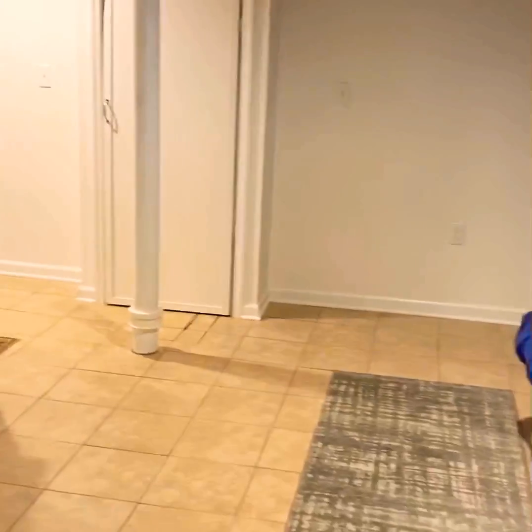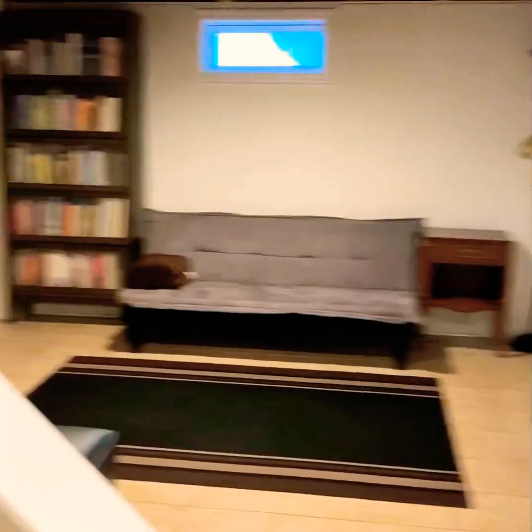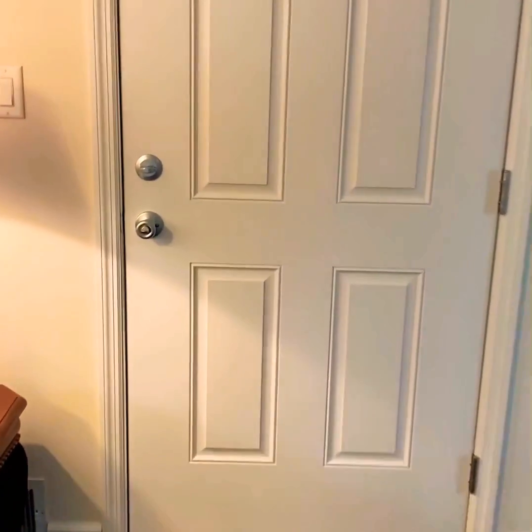The great thing about this basement is that it's nice and open, and you can divide it any way you wish. This ends the tour of this wonderful home. Thank you for watching, and be safe.